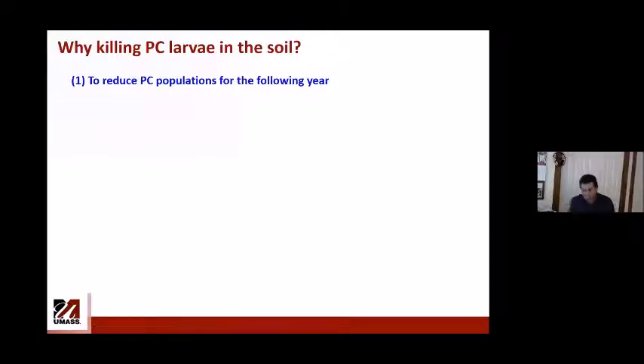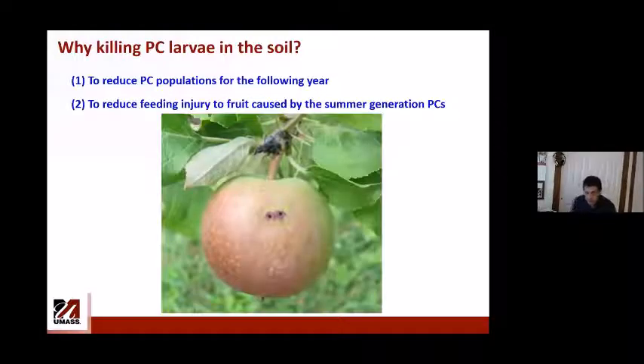Why kill Plum curculio larvae in the soil? Number one, you can reduce populations for the following year. Number two, you may reduce feeding injury, because the summer generation Plum curculios feed on apple — poking fruit and making scars. By killing them before they emerge as adults, you can reduce populations and possibly reduce feeding injury.